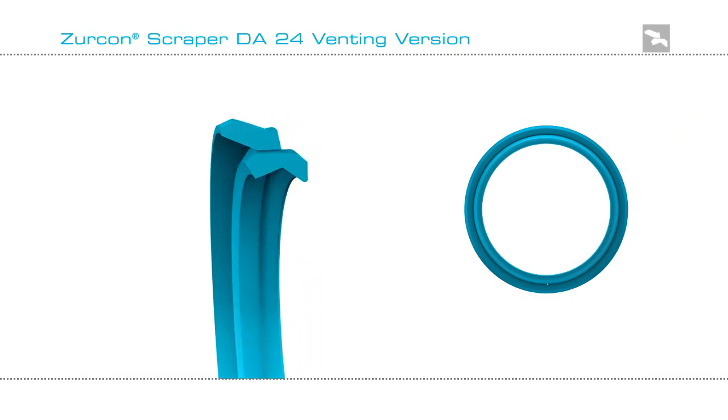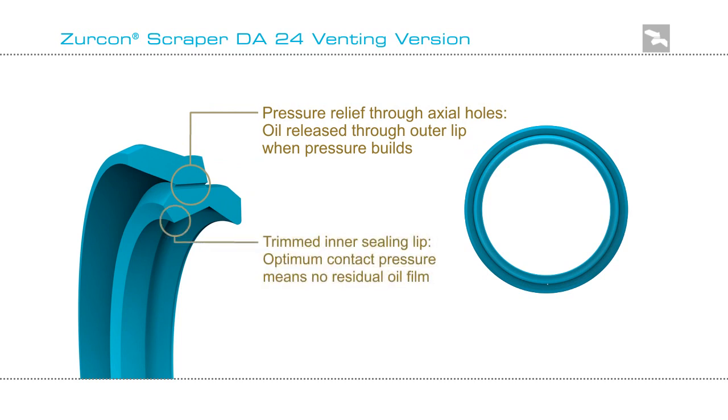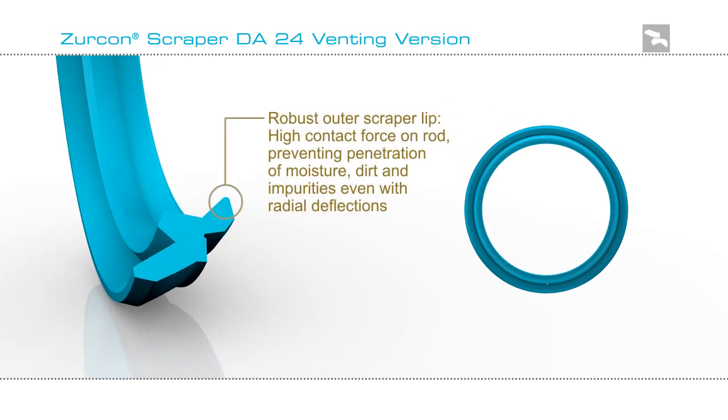The advanced performance of the Zircon Scraper DA24 venting version comes from a unique pressure relief system, combined with its trimmed inner sealing lip that gives optimum contact and no residual film, along with a robust outer scraping lip to exclude external media.